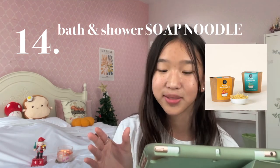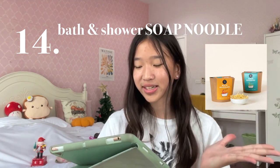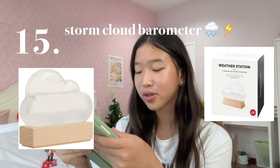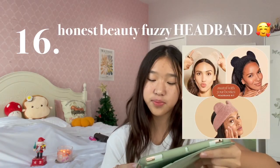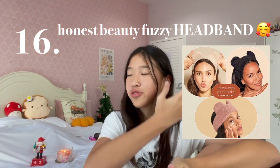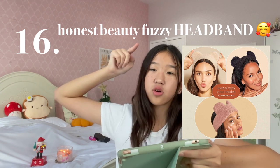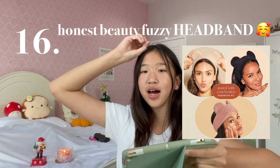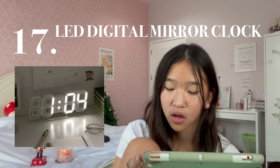Number 14 is the Bath and Shower Soap Noodle. The soap itself is packaged in an adorable plastic-free takeout box — it literally looks so realistic. Number 15 is a Storm Cloud Barometer for $25. Number 16 is the Honest Beauty Fuzzy Headband. I have a problem with water splashing all over my hair when I do my skincare, so if you're too lazy to tie your hair up, make sure to go cop this. It also has cute little fuzzy ears to the side.